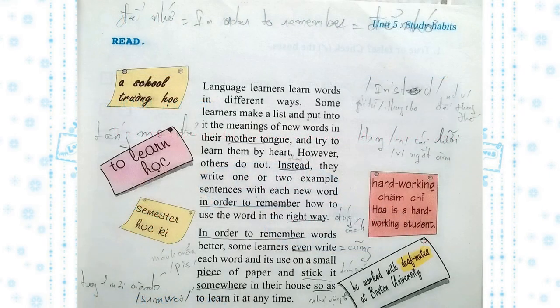Read. Language learners learn words in different ways. Some learners make a list and put into it the meanings of new words in their mother tongue and try to learn them by heart. However, others do not. Instead, they write one or two example sentences with each new word in order to remember how to use the word in the right way. In order to remember words better, some learners even write each word and its use on a small piece of paper and stick it somewhere in their house so as to learn it at any time.